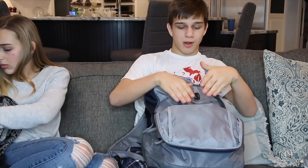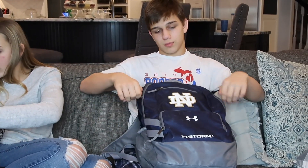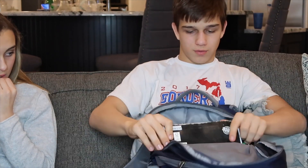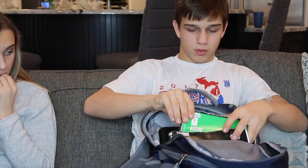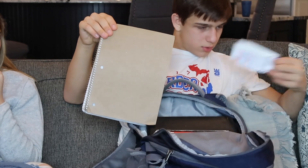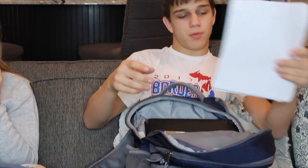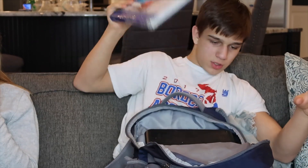This compartment is where I put my wrestling shoes when I go to school for practice. I have a charger for my phone, a Spanish notebook, an algebra notebook, an English notebook, a science notebook, pieces of lined paper, and my Spanish book.